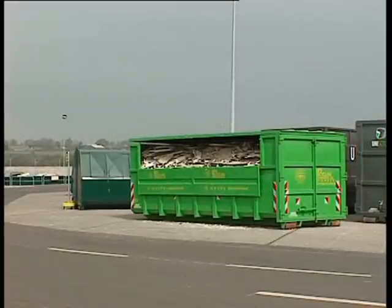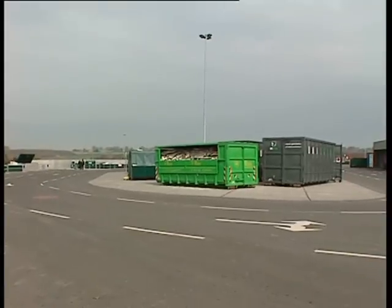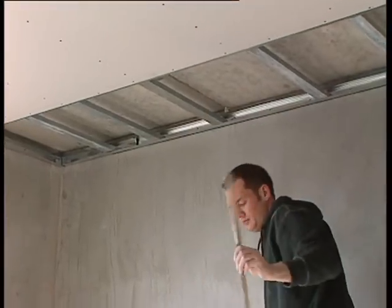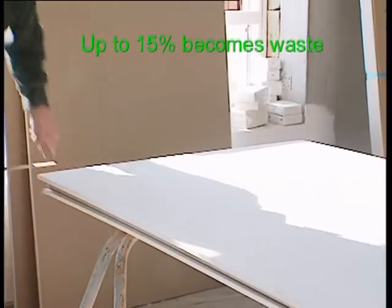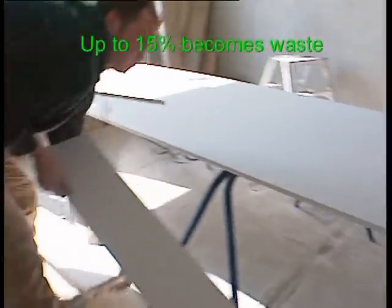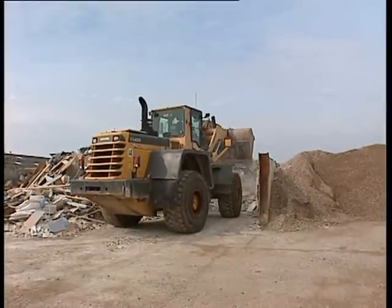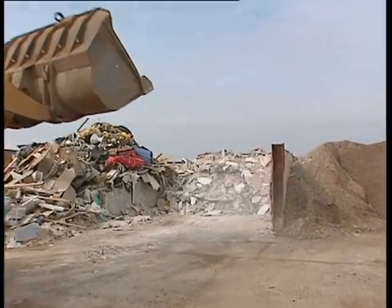The containers are supplied in a clear green colour so they are easily recognisable whether they are located at the sorting facility, a public recycling centre, a builder's merchant, or as here on a building site. At the building site, the waste is generated by the plasterers when making the board fit the building. Most often more than 15% of the plasterboard brought into new construction sites comes out again as waste.